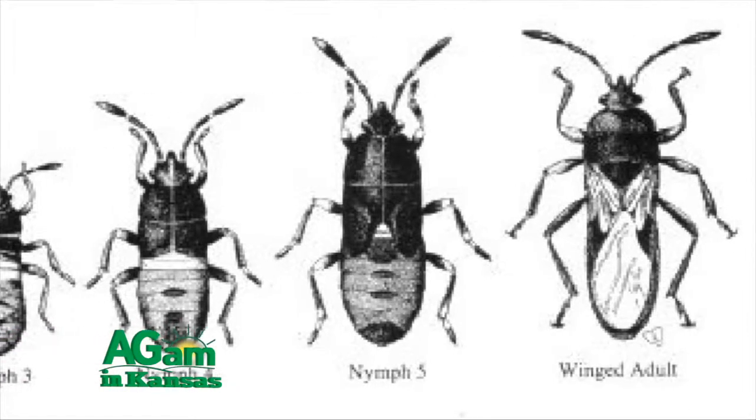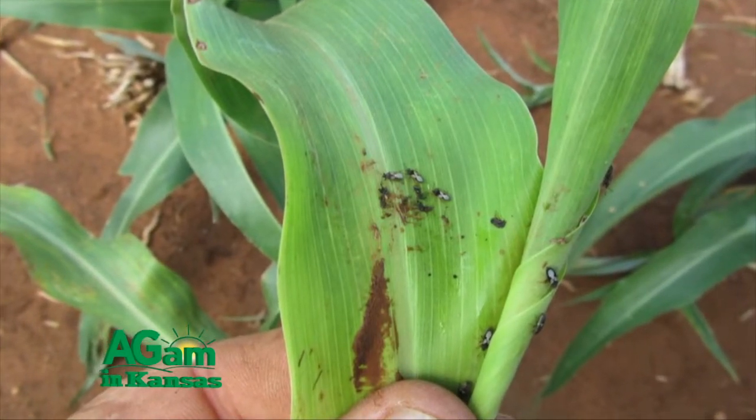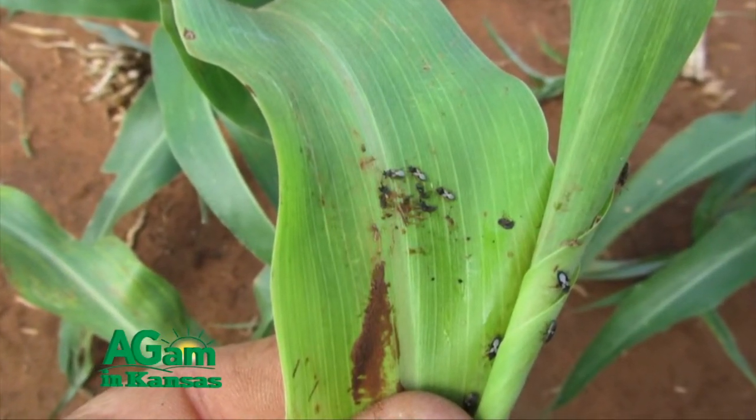What we normally recommend is, as the wheat starts to turn yellow and senesce, get out and sample the wheat. If you find one chinch bug per square foot in your wheat field, then delay planting your sorghum or corn if you're going to plant adjacent to that wheat field. Delay two to three weeks and you shouldn't have a problem, because chinch bug nymphs have to feed within seven to ten days or they die. So if there are no plants there for them to eat, they'll naturally go away, and then you can plant your sorghum or corn without a problem.